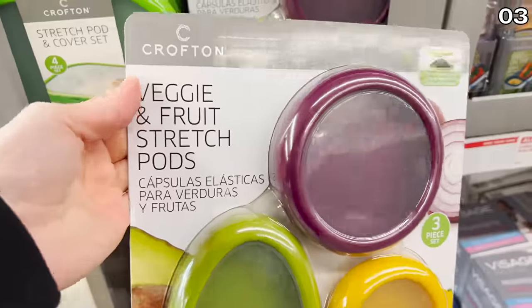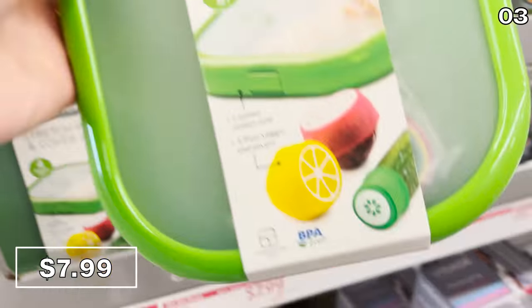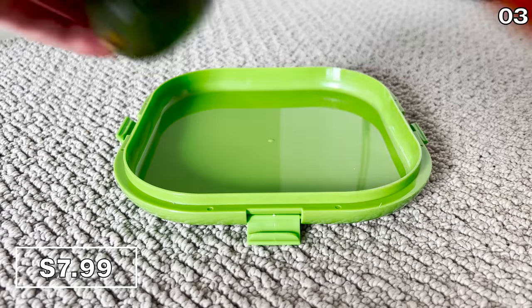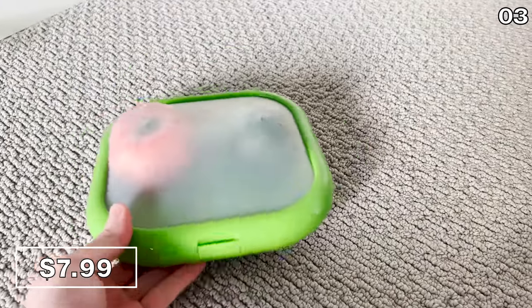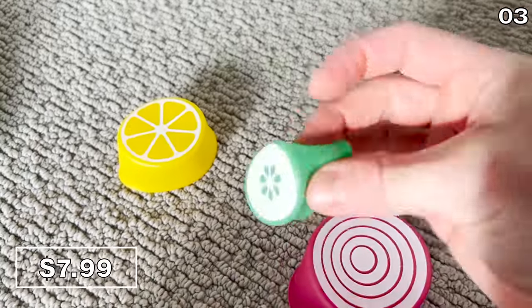In the number three spot, it's time to stretch your dollar with some stretch pods. Aldi has a three pack of individual fruit and vegetable stretch pods for $8, or for the same $8 price, a universal large pod and fruit cover set, which I decided to buy and try. These increase the freshness factor for all sorts of produce. You can see this stretches perfectly over a tomato and an avocado — no saran wrap needed. These covers are also dishwasher safe and BPA free.